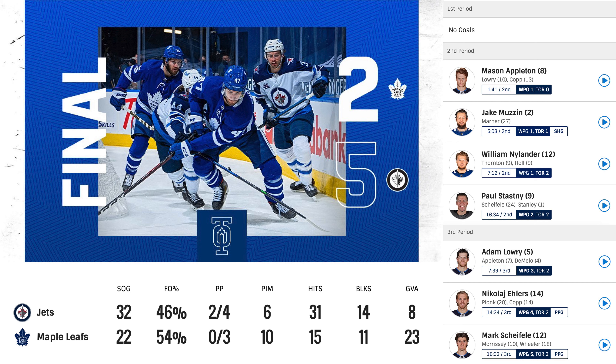Let's go over some stats. 32 shots on goal for the Jets, 22 for the Leafs. The Jets were 2-4 on the power play, we were 0-3 — not what you like to see. 6 penalty minutes for the Jets, 10 for the Leafs. 31 hits for the Jets, 15 for the Leafs. 14 blocks for the Jets and 11 for the Leafs. Very brutal game. The penalties in the third period were horrible — the Riley penalty and the Hyman penalty were not deserved, especially the Hyman one. Keith gets upset, they give him a bench minor.